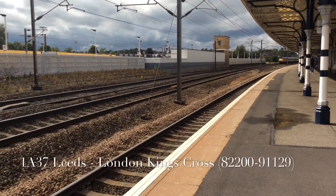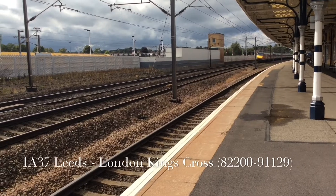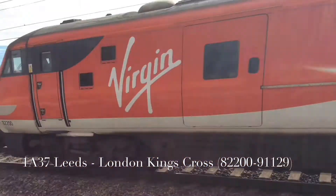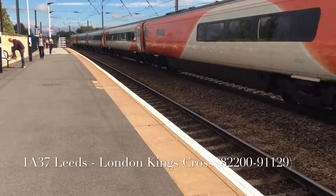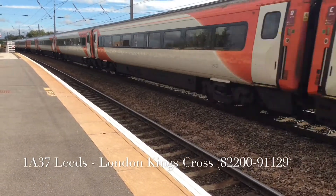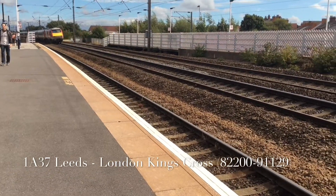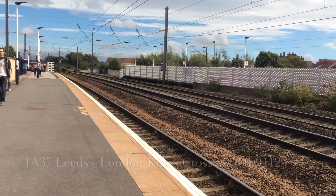Now I'm counting. Ready? Stop recording. 200! 129 — 1:30 for 37 from Leeds to London Kings Cross.